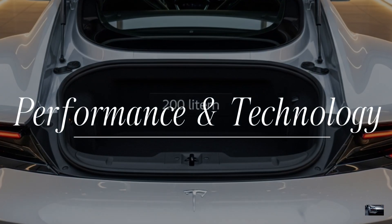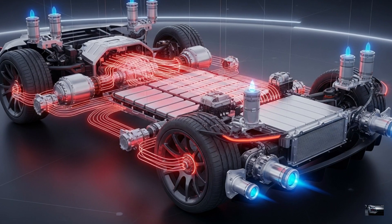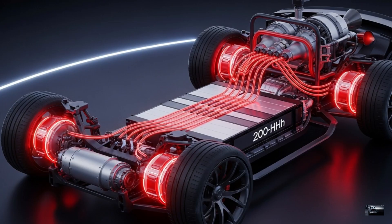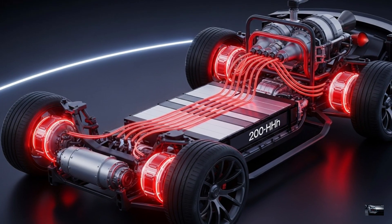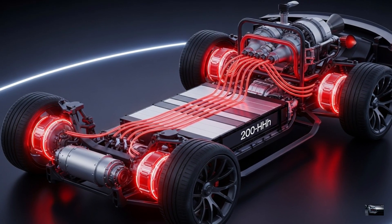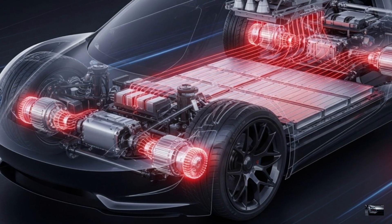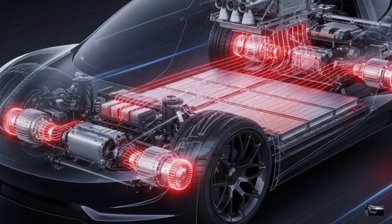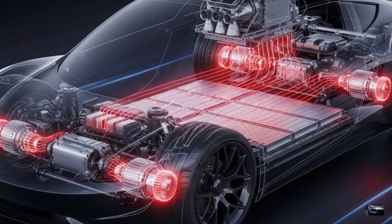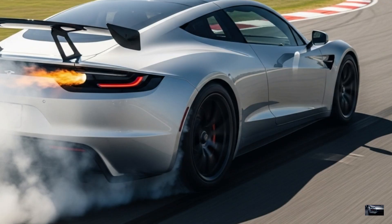Performance and Technology: The 2026 Tesla Roadster with SpaceX package boasts four motors delivering over 1,000 horsepower, a 200-kilowatt-hour battery, and 10 cold-air thrusters, offering a 620-mile range, EPA estimated. It hits 0 to 60 miles per hour in under one second with thrusters and a 250-mile-per-hour top speed.